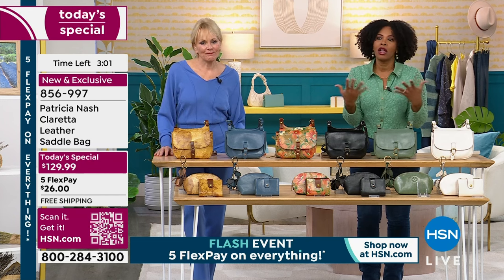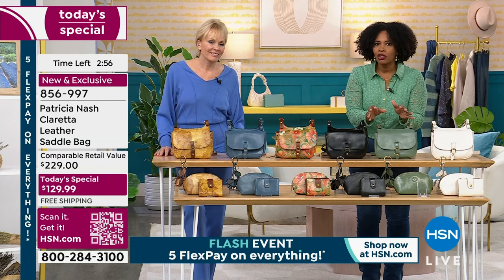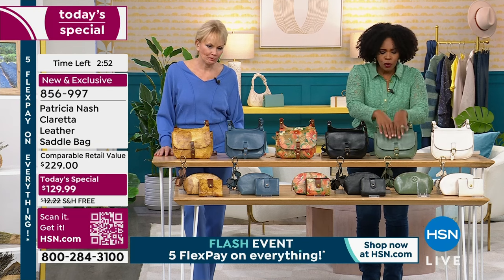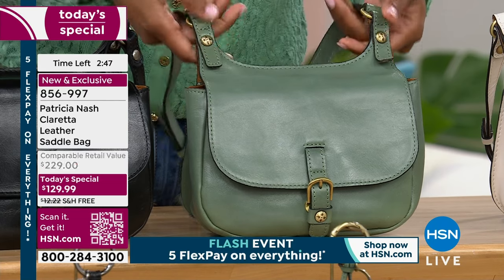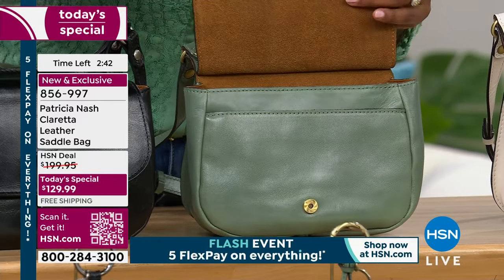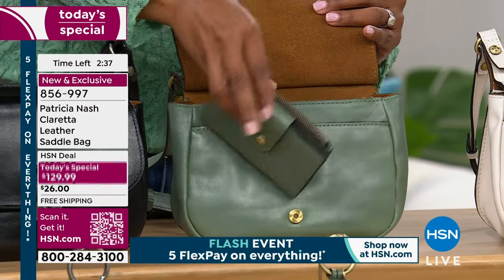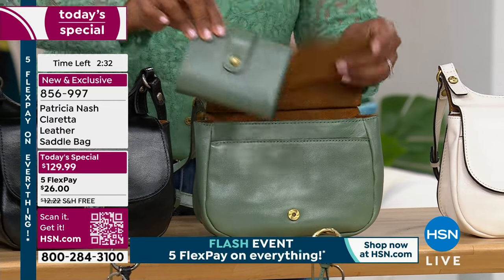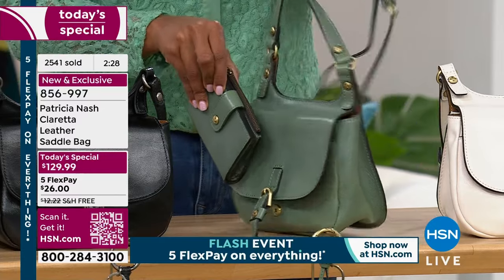A lot of times when we think of quality, we think of just a designer logo. But Patricia says she wants quality to start with every part of where you touch — from when you touch the leather, the sides, the strap, to the way it's engineered so it lays more comfortably against you, to when you open it and touch that lining, to when you pull out that matching wallet. She wants everything about the experience of the bag to be quality. And that's why you have loved Patricia Nash for so many years.